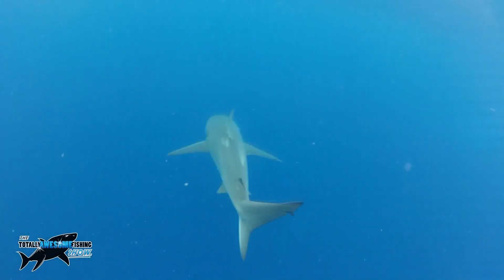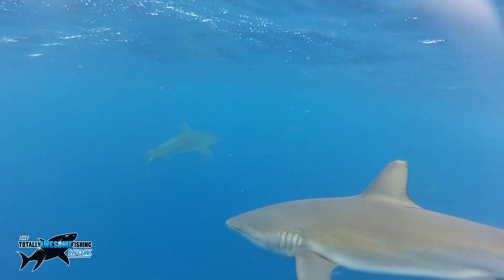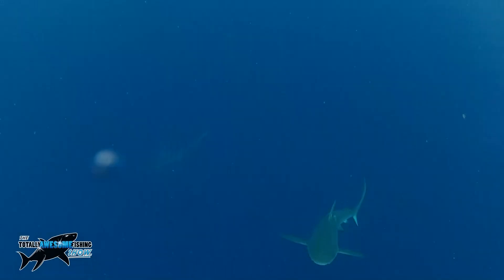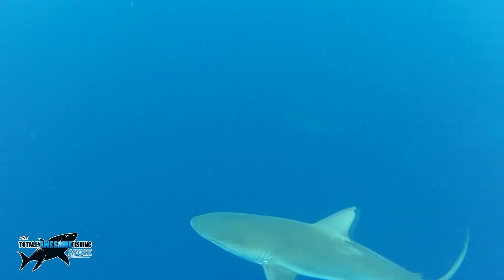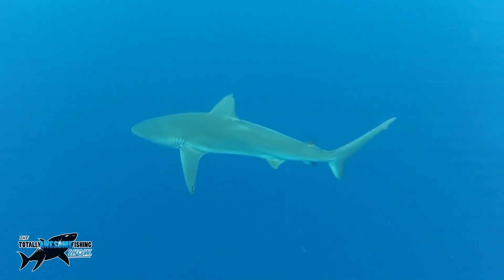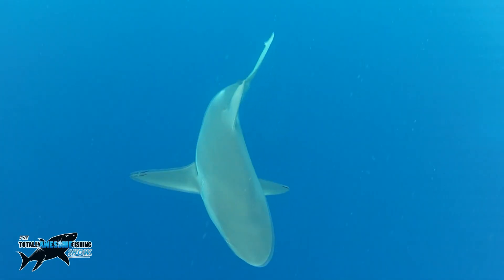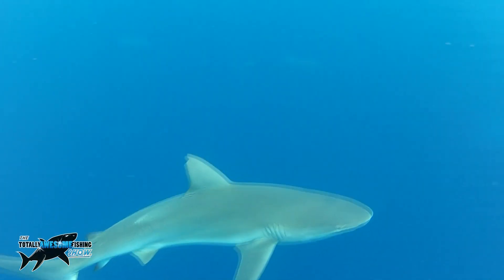Now a little bit about the Galapagos shark — a little bit of history. They were first named around about the early 1900s from the Galapagos Islands, but it turns out they're actually what they call a circumtropical species. In other words, if you drew a line around the equator, they like to hunt and feed around there. They love deep water, underwater seamounts — basically a volcano coming up out of the seabed in deep water — and they also like deep oceanic islands, basically islands in the middle of nowhere.